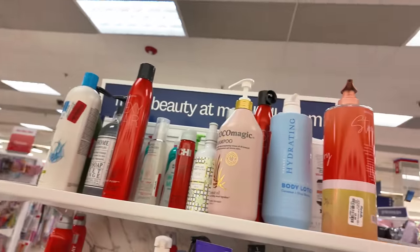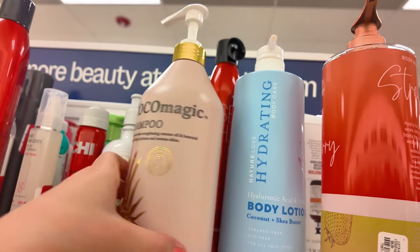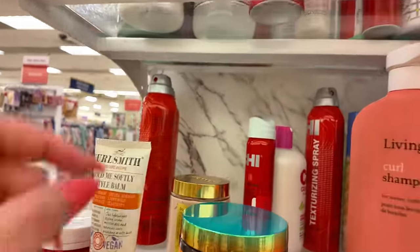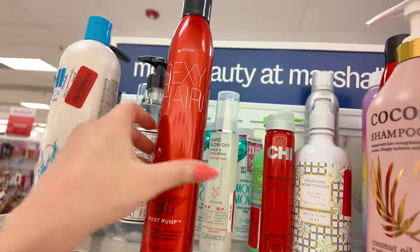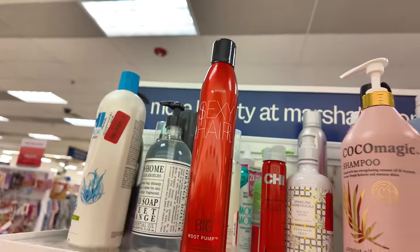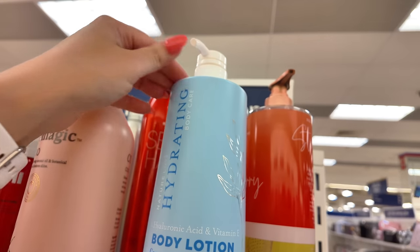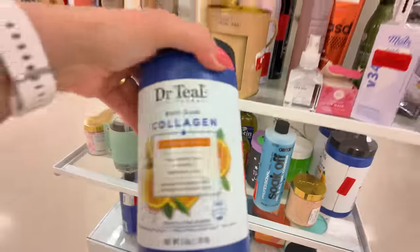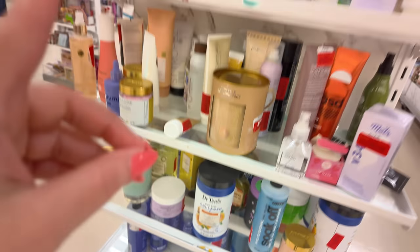Make sure you check around here because they have a bunch of clearance. These little travel sizes — texture spray, root lifter — $10 from Sexy Hair. This is a body lotion with coconut and shea butter for $6. Your end caps have collagen for $4.50 — this one is a bath soak with collagen, Dr. Teal's. Make sure you check the clearance rack. My favorite little BioSilk light oil — $12.99 — highly recommend that.